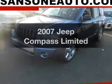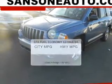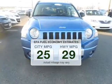Get noticed in this 2007 Jeep Compass. This is the set of wheels you've been looking for. In the city or on the highway, you'll spend less time at the pump with this fuel-efficient vehicle.